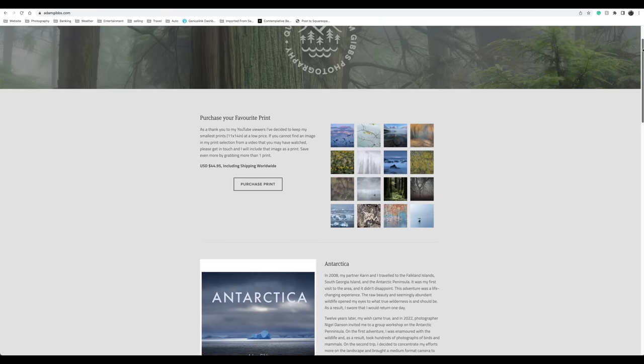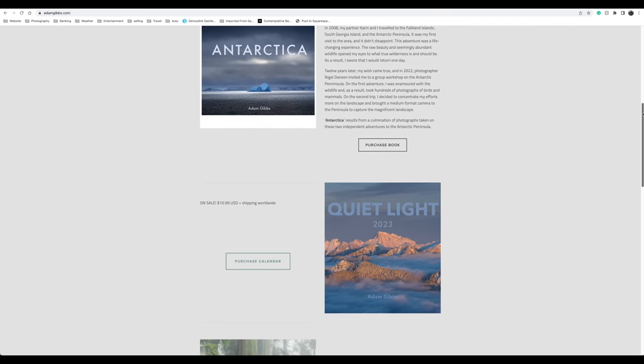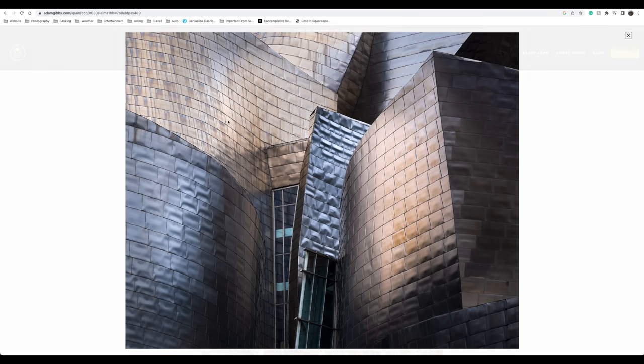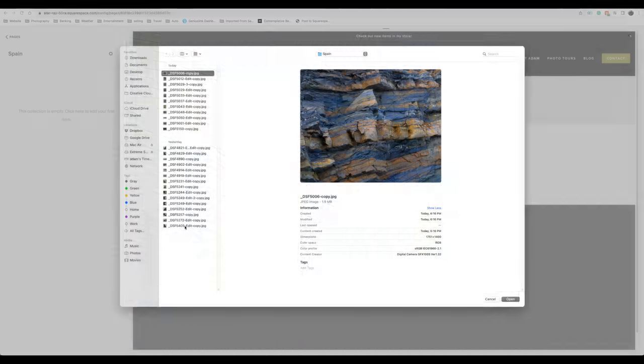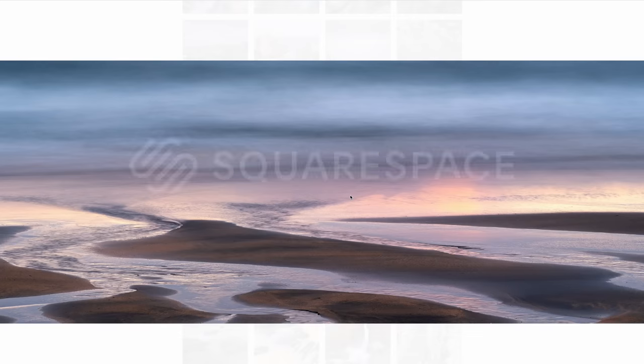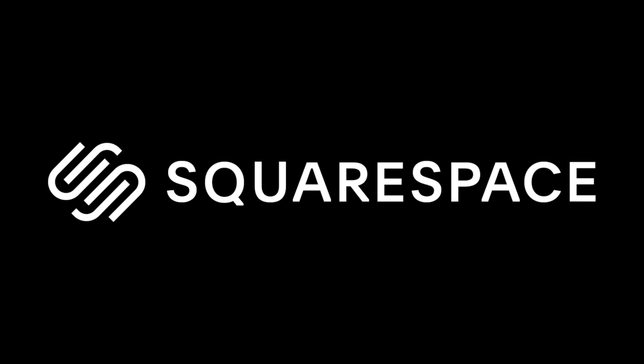I want to take this opportunity to thank Squarespace for continuing to support my channel and sponsoring this week's video. My favorite feature of my Squarespace website is the ability to quickly and efficiently update a gallery or page from my desktop computer or on the fly using the Squarespace app from my smartphone. Loading multiple images onto a page is quick and allows changing a page or design quickly and elegantly without any coding knowledge. Head on over to squarespace.com and try it for free — use the code ADAMGIBBS for 10% off your first purchase.